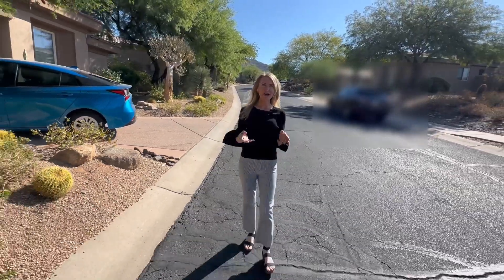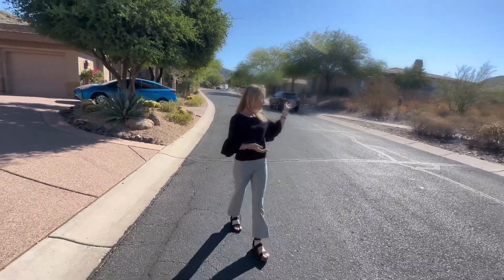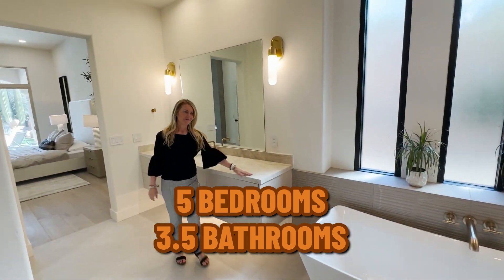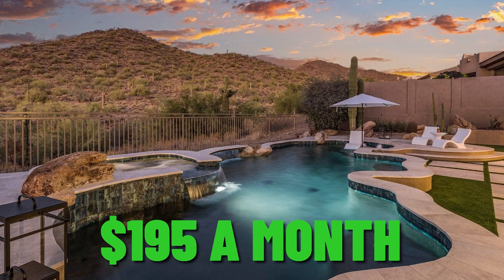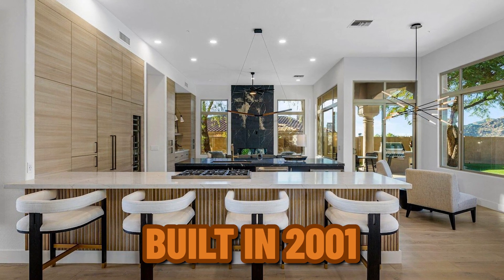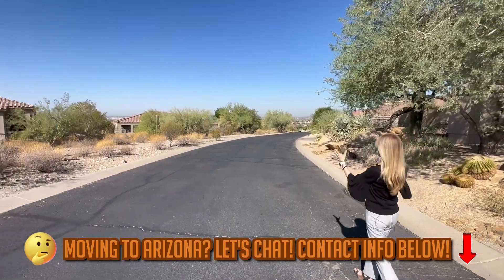We're back in the private, prestigious McDowell Mountain Ranch community. There's a guard here — it's gated, they check your license plate and name, so it's very safe. This listing is a five-bedroom, three-and-a-half bath, listed for $3.275 million with HOAs of only $195 a month — a great deal for a guard-gated community. It's slightly over 3,900 square feet, built in 2001. Spectacular views of the whole valley, which lights up beautifully at night.